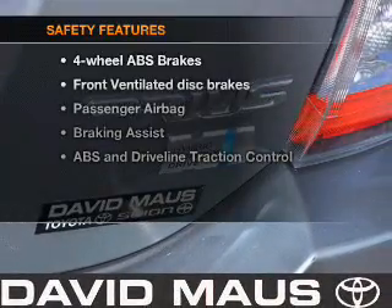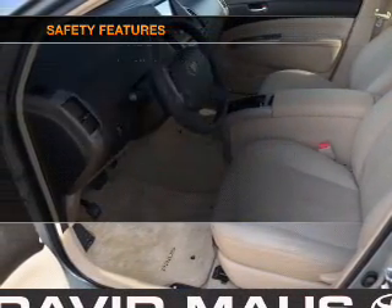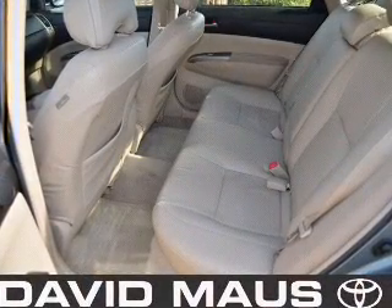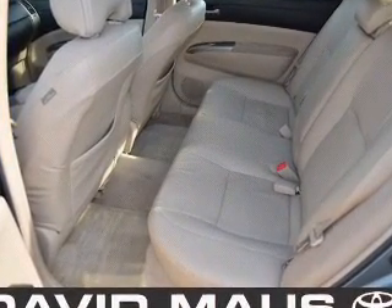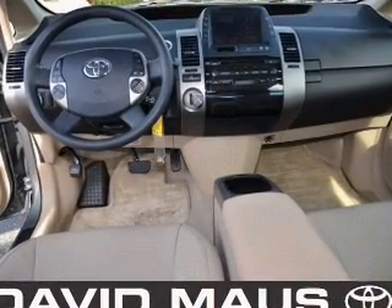If safety is a high priority, rest assured knowing that these top safety components are included: front ventilated disc brakes, passenger airbag, traction control, low tire pressure warning, and independent suspension. Our website offers more information on all of our vehicles.